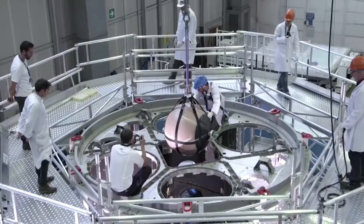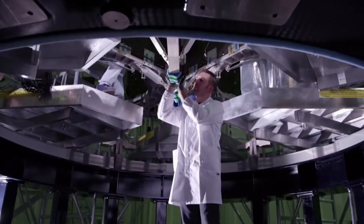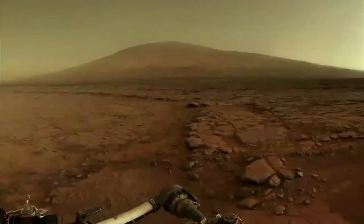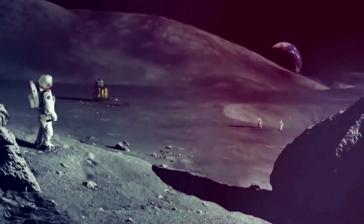STEMRAD is really the first company to enable protection of human beings from ionizing radiation. With Lockheed Martin and the Israeli Space Agency, we're enabling deep space exploration by humans, fulfilling the greatest aspirations of NASA and mankind in getting to the moon and Mars, and landing on these very remote destinations.